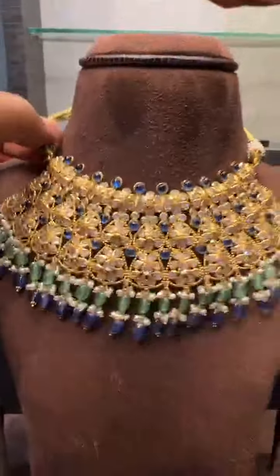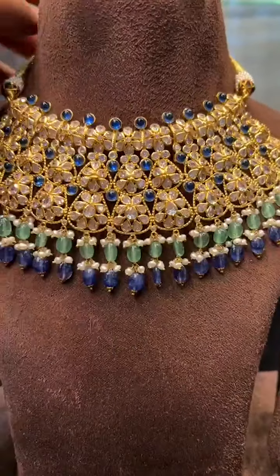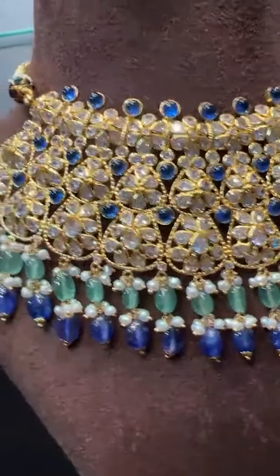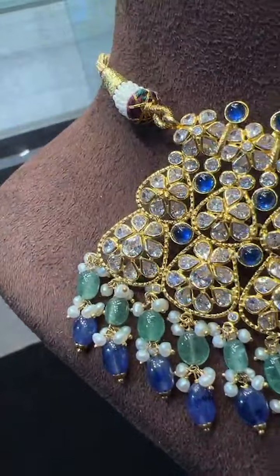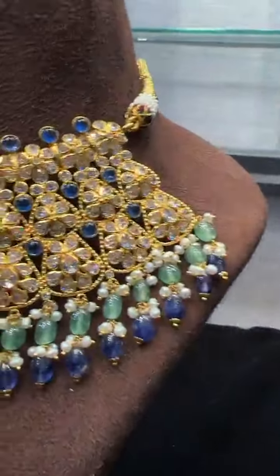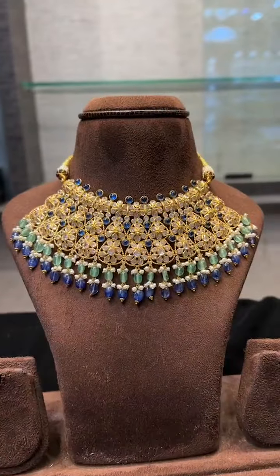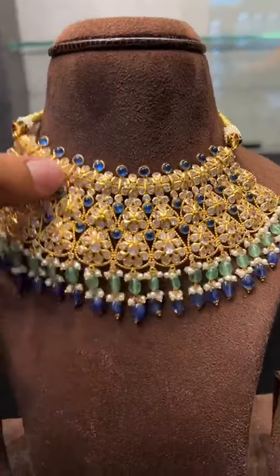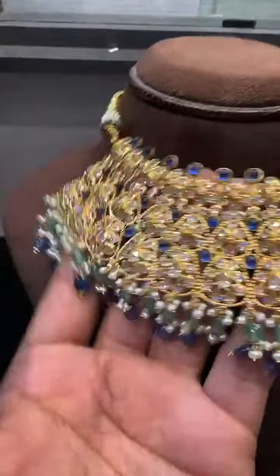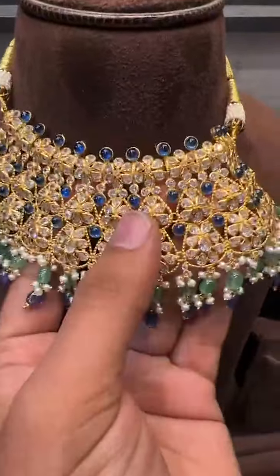Next we have one more beautiful choker, only 32 grams, in blue sapphire and emerald combination with polki scissors. You can see the quality of the stones — all real polki scissors. These Victorian-type chokers are all flexible, not a stiff pattern, and you can see the width also.